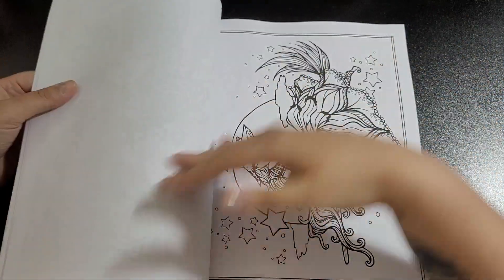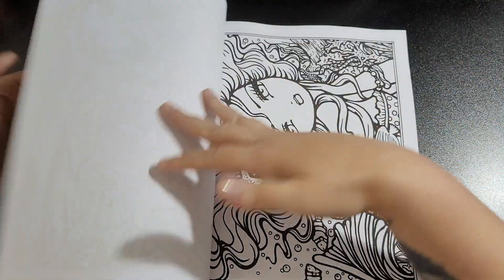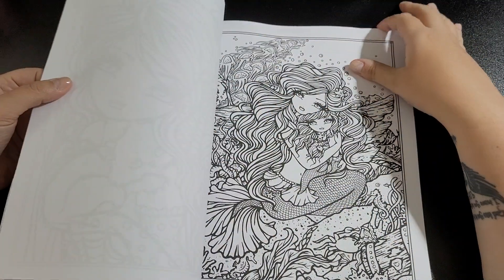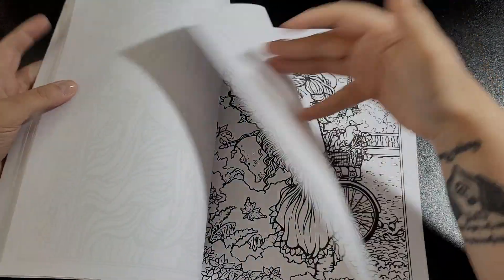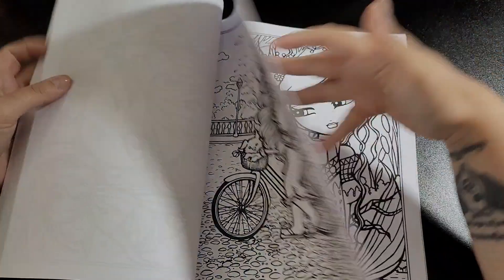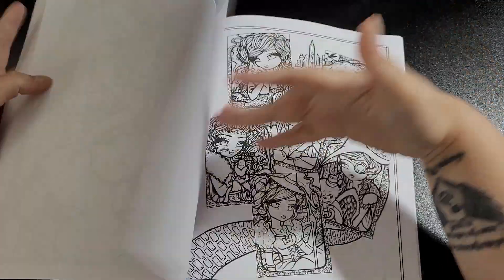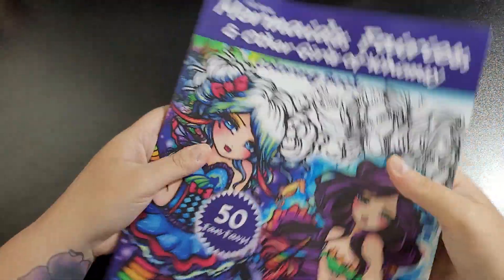They're all gorgeous. I'm not going to spoil them here because I'll be doing more in-depth flips of these books on my channel. I just wanted to show everybody what I got — I haven't had a haul video for a while!